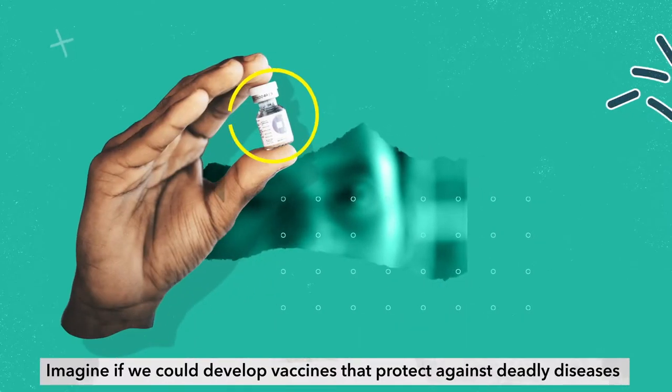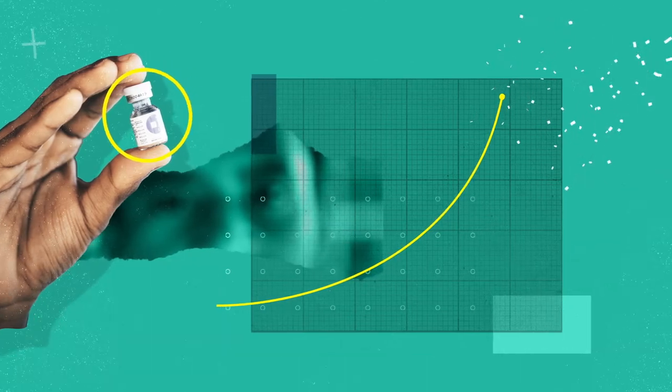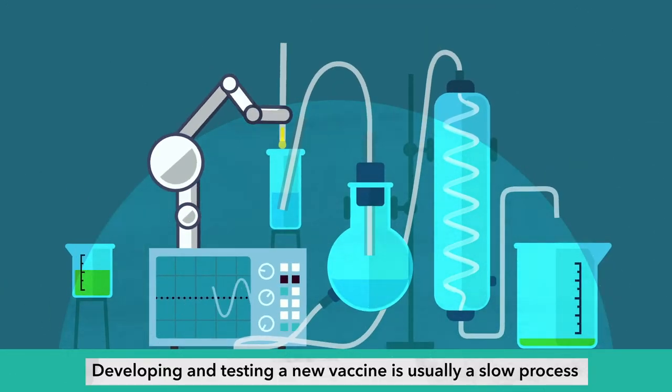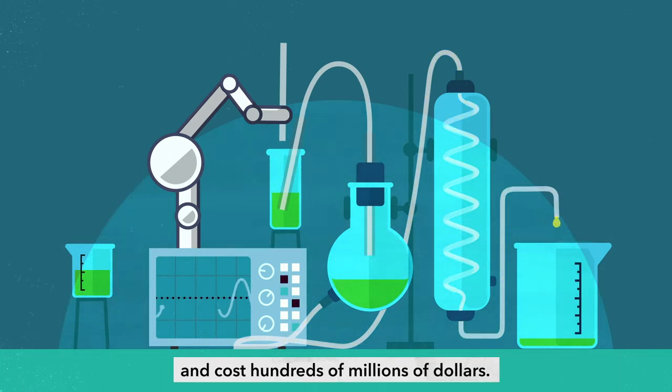Imagine if we could develop vaccines that protect against deadly diseases in months rather than years. Developing and testing a new vaccine is usually a slow process that can take more than 10 years and cost hundreds of millions of dollars.